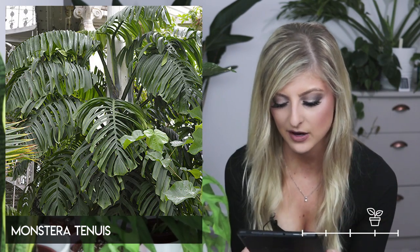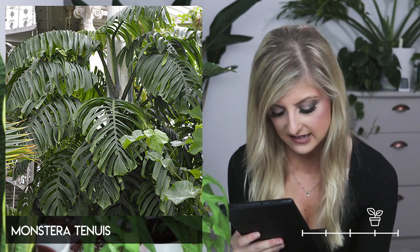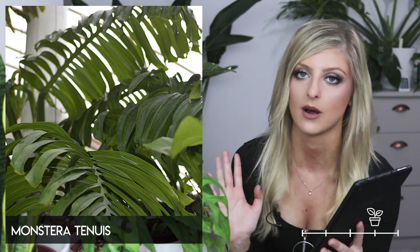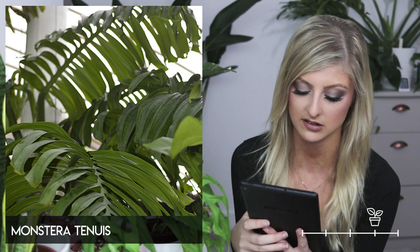Moving straight on, we have the Monstera tenuis. I really, really like this one. I kind of get palm tree vibes from it. This one's awesome — I really like that. I could just imagine if I had a tropical garden somewhere, I would have one of those in the garden because it just looks so cool.